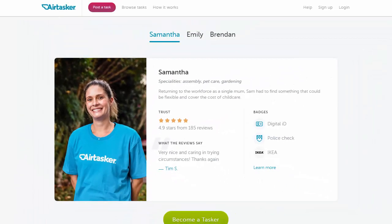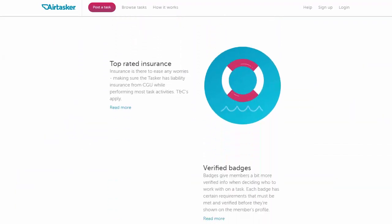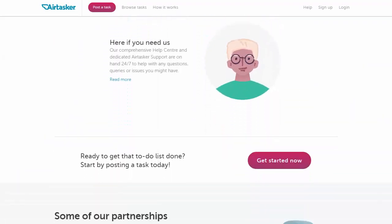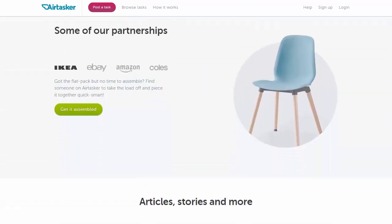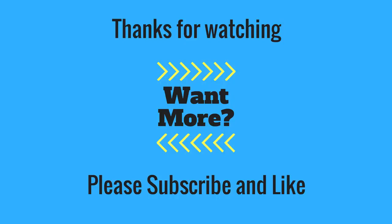Go ahead and join Airtasker today and start earning money from people's odd jobs. Until next time, bye for now — we'll see you next time.